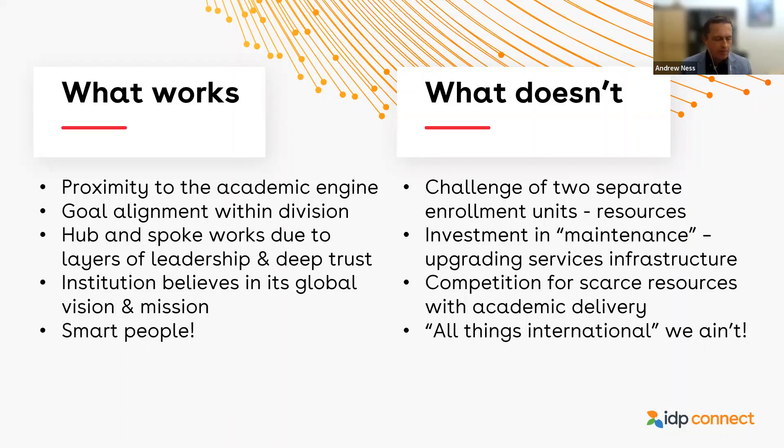I've struggled to understand at an organizational level how a service department like our admissions department can make the case for investment in maintenance — upgrading services infrastructure. I wonder if it's organizational, cultural, or sectoral. Many of you on the call may share the same challenge: we need investment in software, and not just the big cool piece of software like Salesforce, but constantly upgrading it. It's as if we have bought an assembly line and then don't maintain it, don't invest in it, don't provide innovation. How do we secure that and make the case to invest in maintenance as opposed to shiny objects?